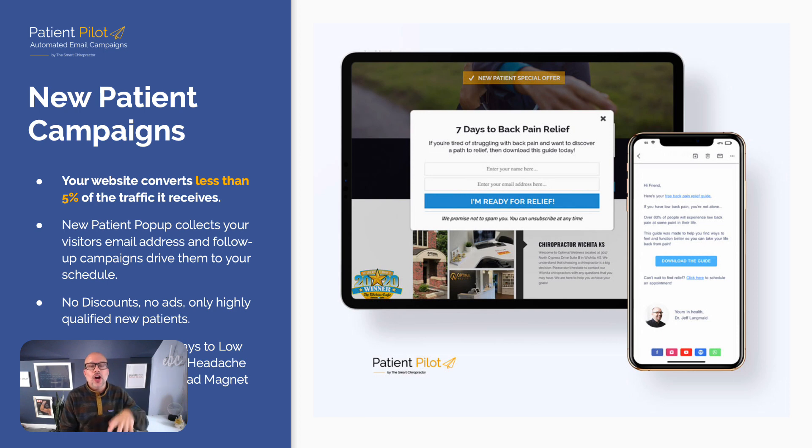New patient campaigns start on your website. Do you have a new patient pop-up — like 'seven days to back pain relief'? If you don't, you're probably converting less than 5% of your website traffic to new patients. This is a website you're already paying for, traffic you're already generating, that's not converting. Simple math: how many website visitors did you have last month? Probably hundreds. How many new patients? Probably a dozen or two dozen. That's a huge delta — less than 5% of website visitors convert to new patients.